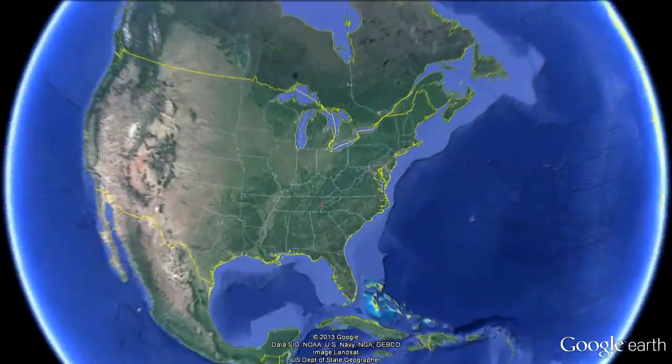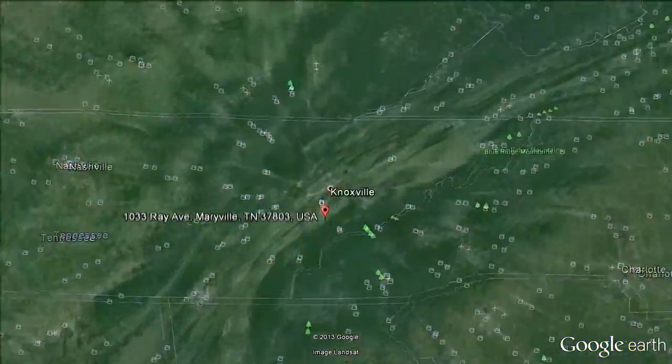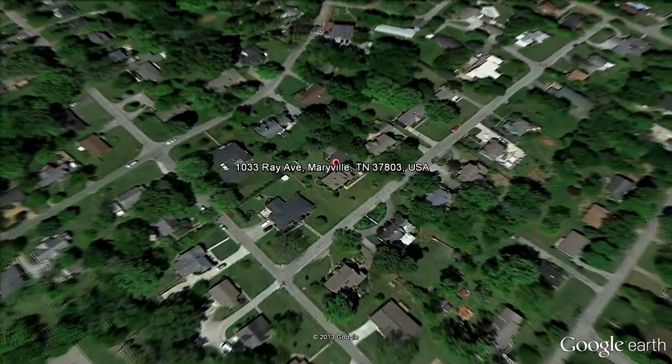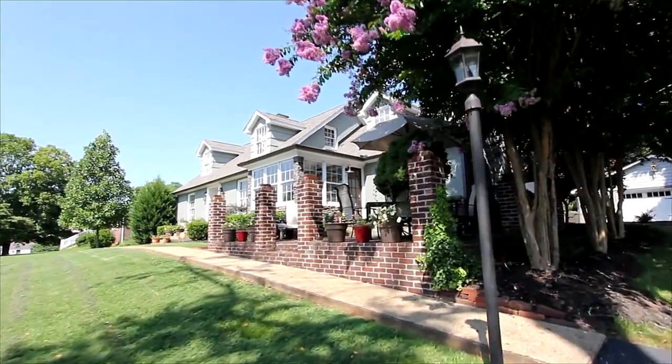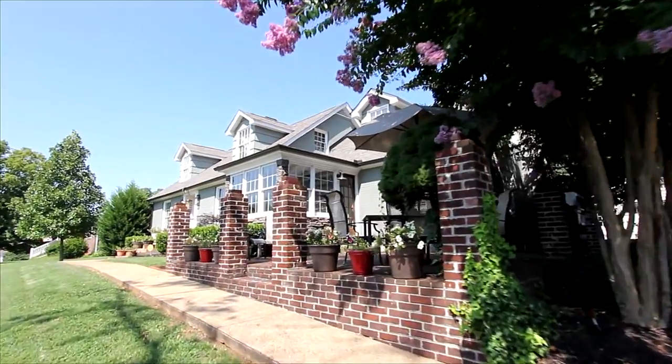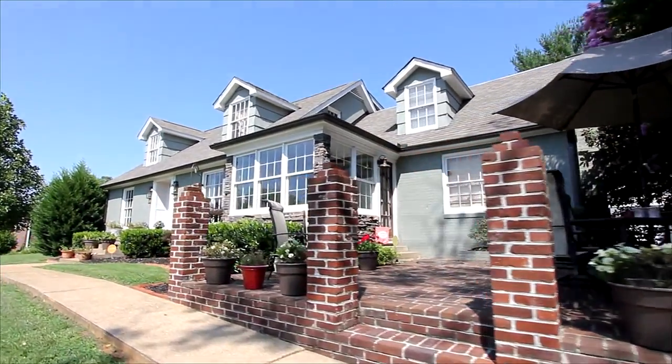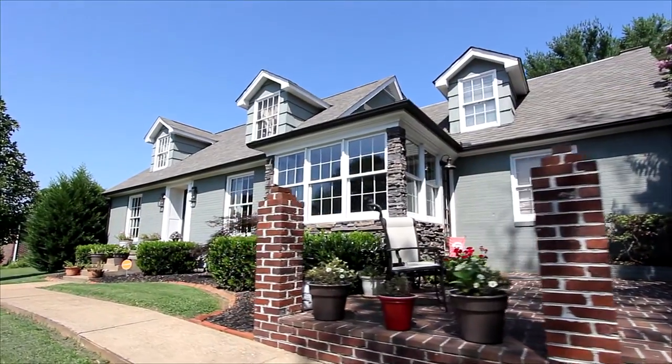In the midst of the historic neighborhoods of Maryville, Tennessee, and in the foothills of the Smokies, you'll discover 1033 Ray Avenue. This beautifully renovated Cape Cod home offers four bedrooms, three full baths, and one partial bath with over 2,900 square feet of living area.